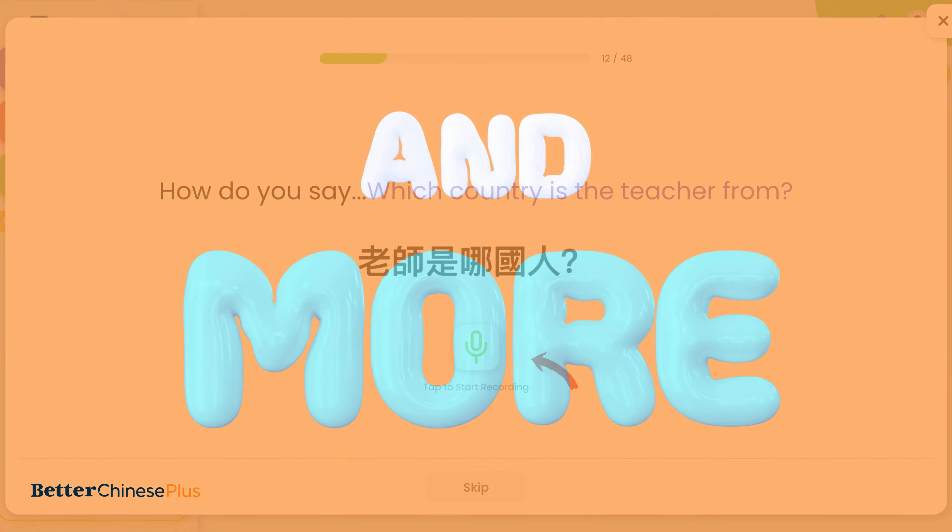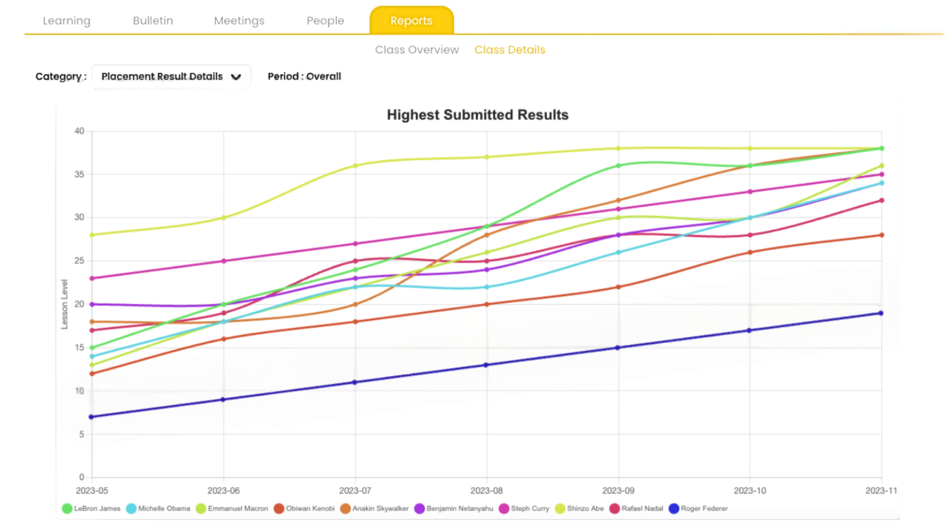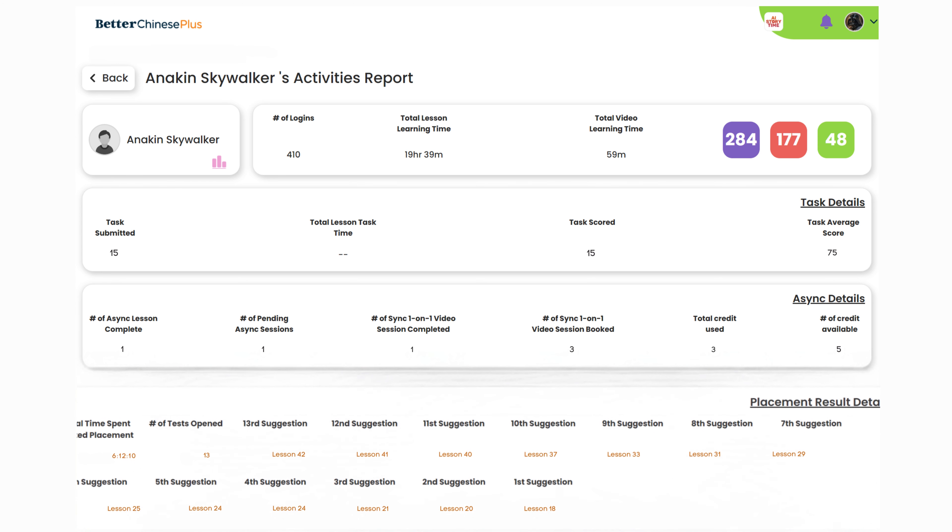You'll encounter vocabulary quizzes that test your ability to recognize both the sounds and characters of words. Challenge yourself with quizzes that assess sentence comprehension and character identification simultaneously. Master the precise stroke order in character writing, and instantly evaluate your pronunciation with AI-powered speaking quizzes.